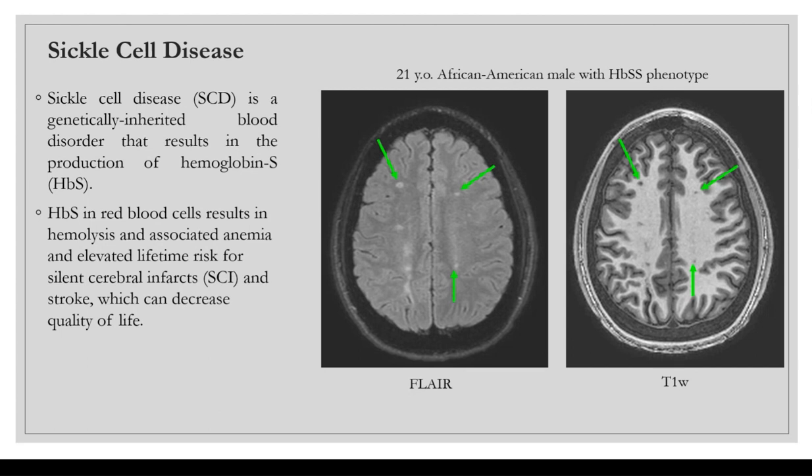Hemoglobin S in red blood cells results in hemolysis and associated anemia, and it elevates the lifetime risk for cerebral infarcts, which can be denoted as SCIs, and stroke, which can decrease quality of life.